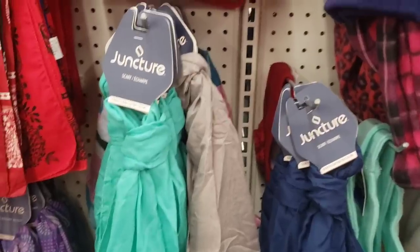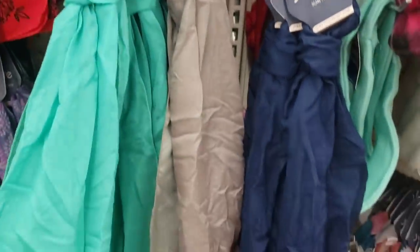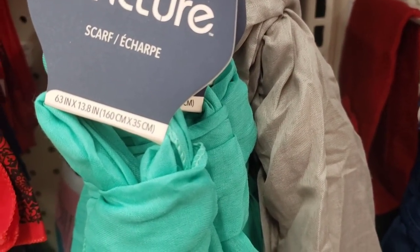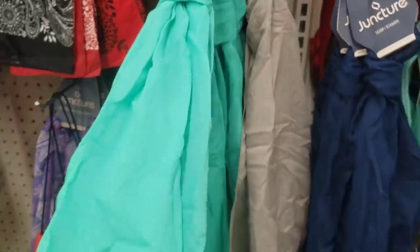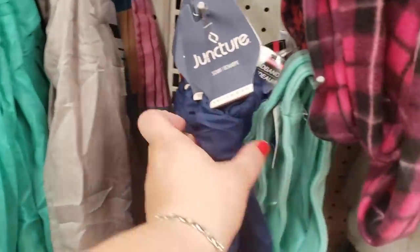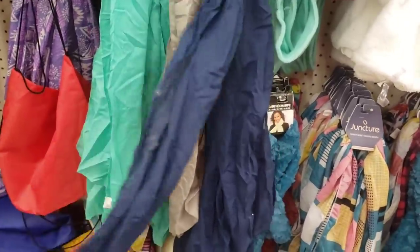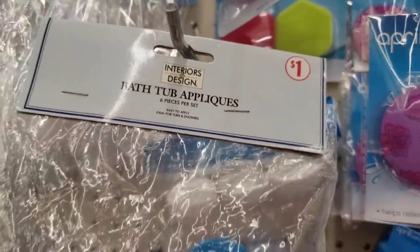I have been looking for these Juncture scarves for ages. They come in solid colors — 63 inches by 13.8 inches. There's a beautiful seafoam aqua color, a really pretty gray, and solid navy blue. These are such a cute, great find for a dollar.